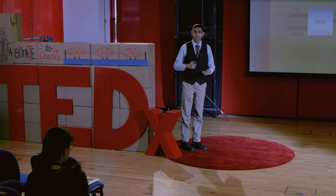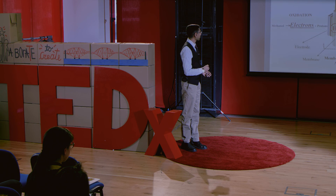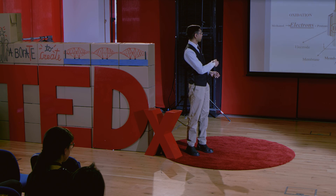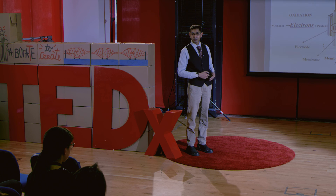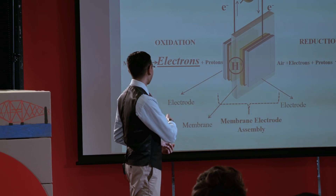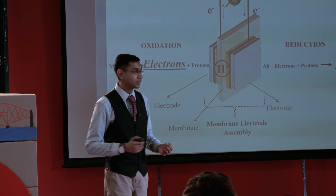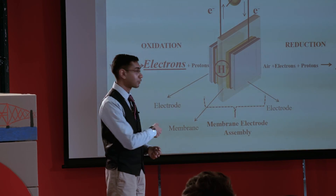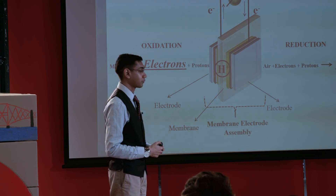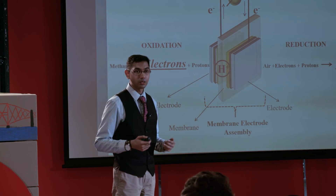The fuel cell also operates in zero-noise mode — there is no noise generated during operation, which is significant compared to internal combustion engines that generate heavy noise at start-up. The infrastructure is much simpler and very easy to adapt for end-user applications. These factors give the fuel cell an edge or advantage over conventional energy sources. Looking closer at the operation, this is the engine room of the fuel cell — it consists of mechanical components like electrodes and membranes assembled together. I feed methanol solution and utilize air from the atmosphere, and as a result of the chemical reaction, we have the flow of electrons and protons responsible for the power output.